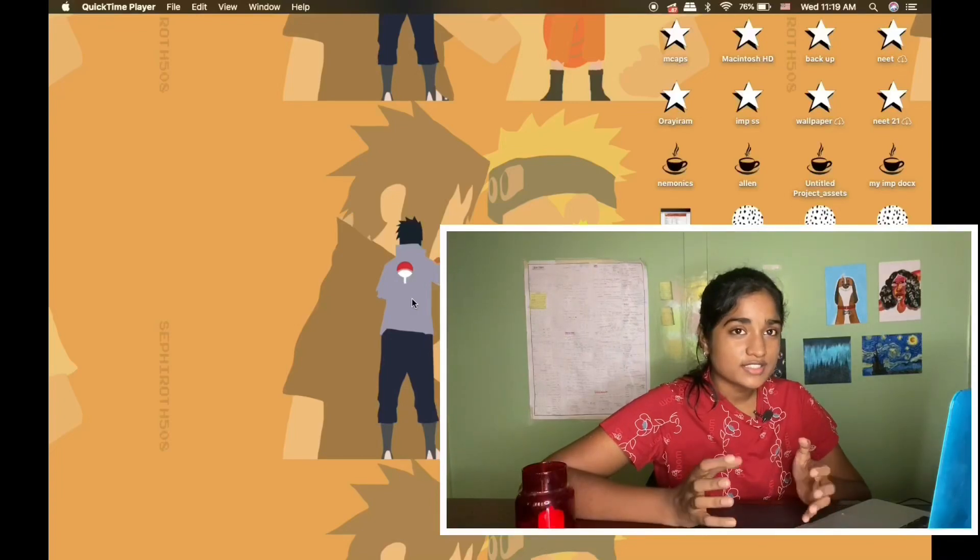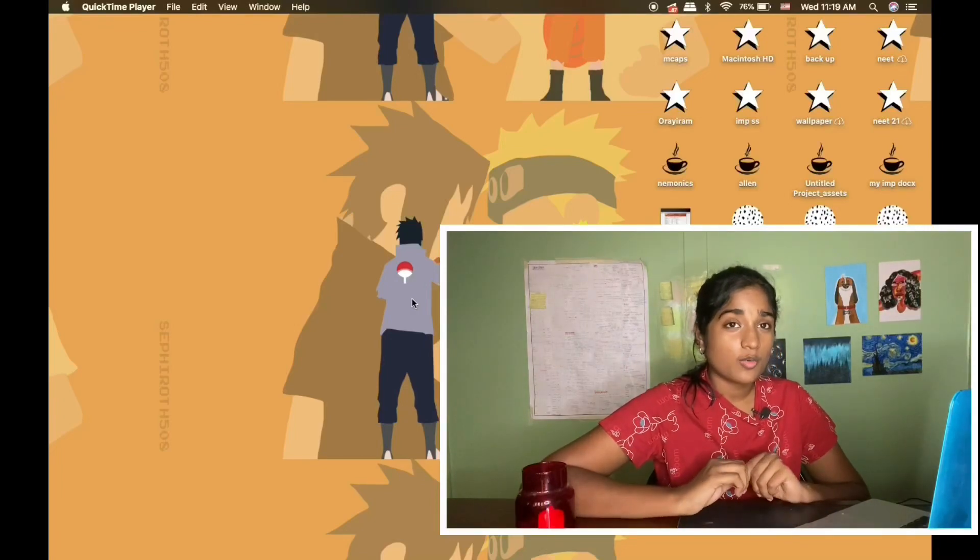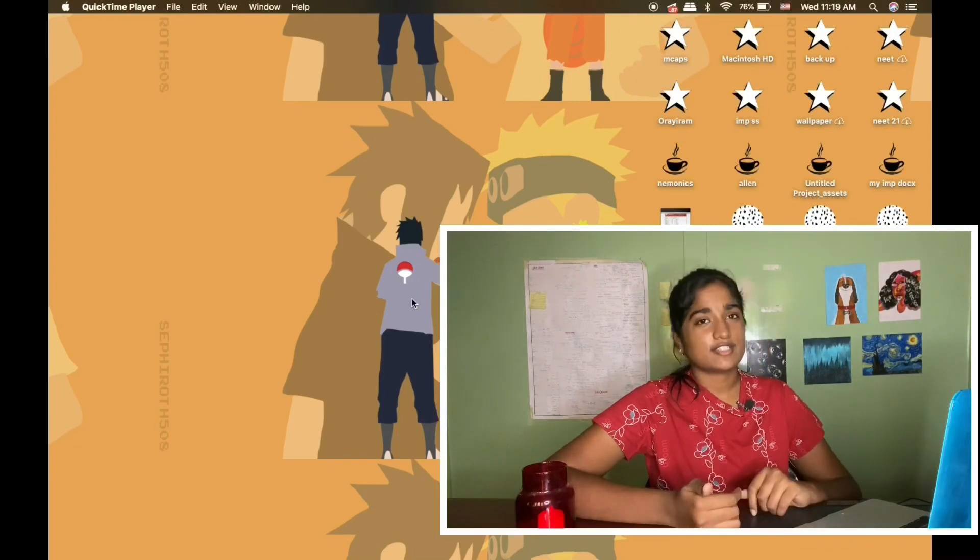Hello everyone! In this video, we are going to see the top 5 ways to avoid distraction while preparing for the NEET examination.